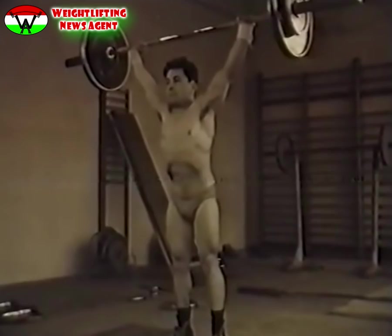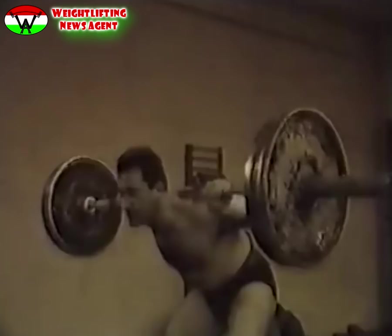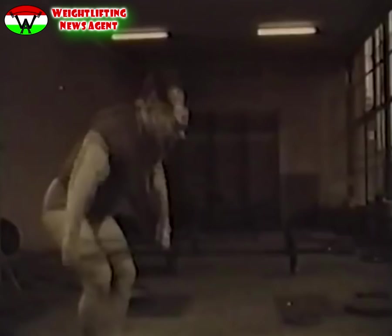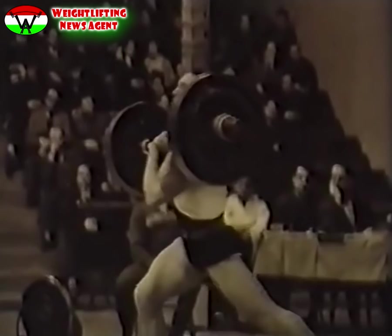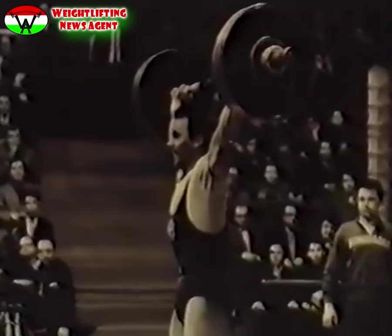A kiegészítő gyakorlatok a szakítás részeire bontott mozdulatai: a helyből szakítás, a súlyzó kulcsont magasságig való felrántása széles fogással, törzsdöntögetés súlyzóval, válkörzés rúddal, ollóban rugózás. A versenyzők között az ollózó szakítás elterjedtebb, mert a beüléssel végrehajtott szakításhoz a test különleges részarányai és rendkívül laza ízületek szükségesek.